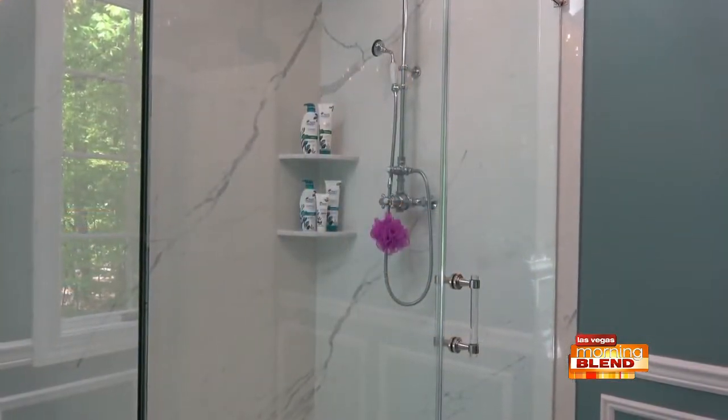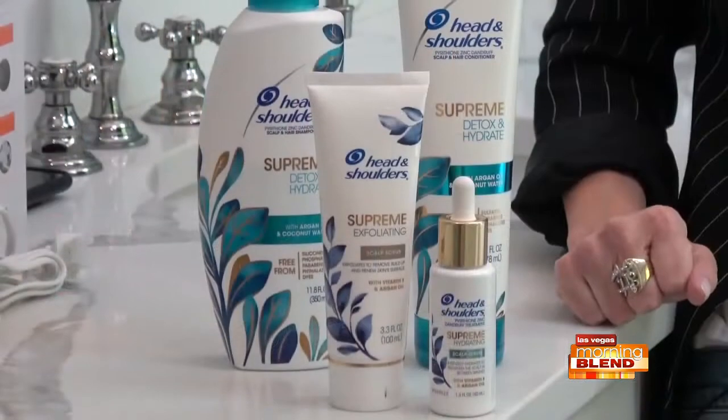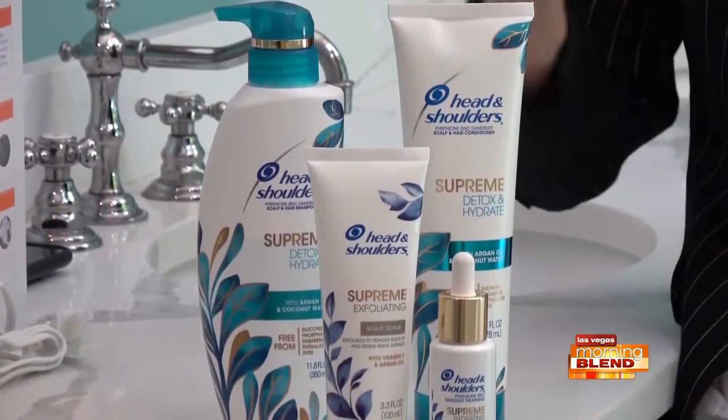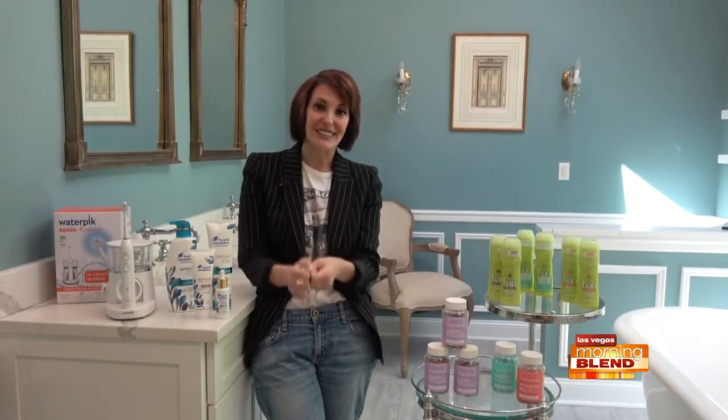I like to make it a spa-like experience with soothing soaps, pom-poms, even the shampoo I use. I'm loving the new Head & Shoulders Supreme Collection — it's like a soothing spa treatment for your scalp, made with skin care-inspired goodness, even an exfoliating treatment. The whole line actually restores your skin's natural, healthy balance, and a lot of people don't realize that a healthy scalp is really the foundation for healthy, great-looking hair.